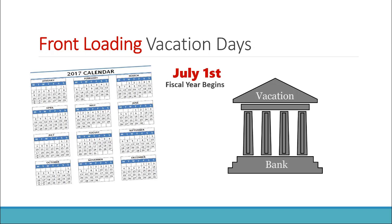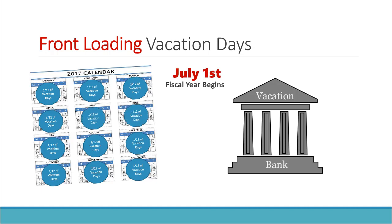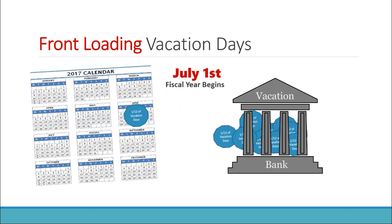With the new model of front-loading vacation days, July 1st is again a critical date because that's when the fiscal year begins. On July 1st, the district credits the employee with all the vacation days he or she would earn for the entire year and makes them available for use immediately. This credit of days assumes that the employee will work all 12 months, eventually earning all 16 days. In the old way of earning vacation days, there was no way I could take six days off until December. With the front-loading model, I could take six days in July if approved.